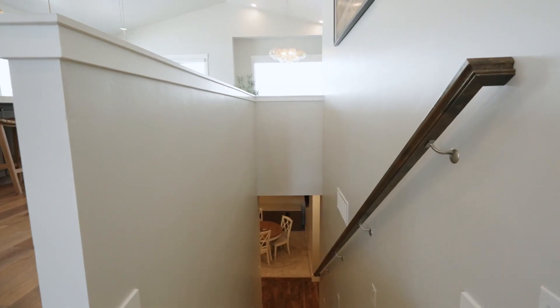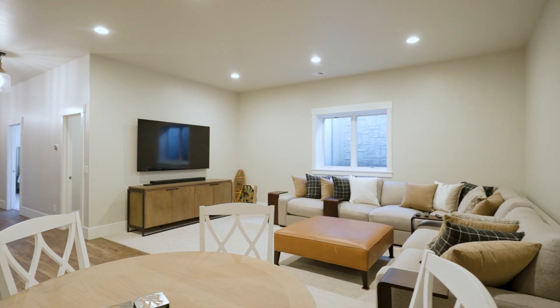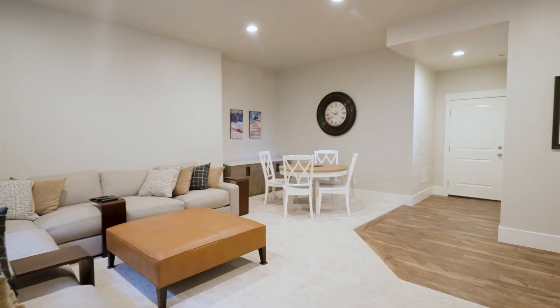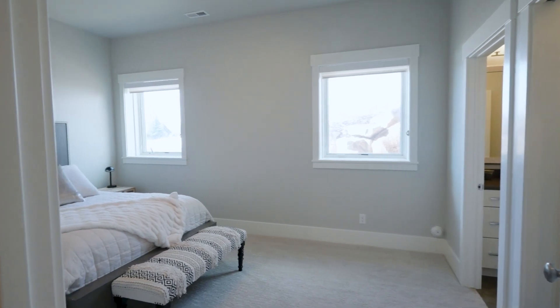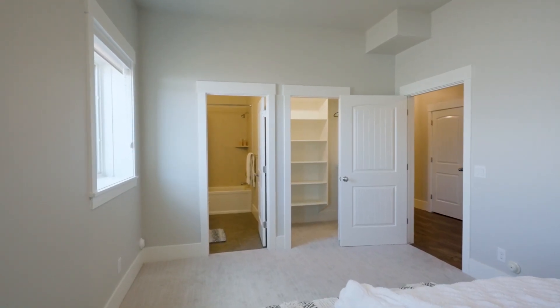How many bedrooms and baths total? So we're at four bedrooms and five baths. There's a great entertaining space on the lower level and an open floor plan on the main level. And like I mentioned, it was built in 2017, but since they've owned it they've actually repainted the whole home, put in new carpet and new lighting, so they've really maintained the home well.